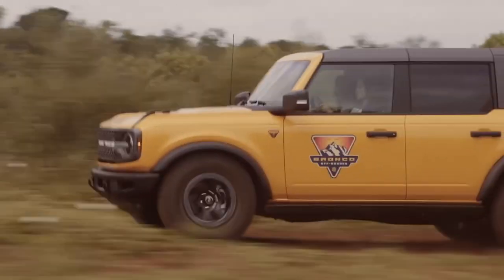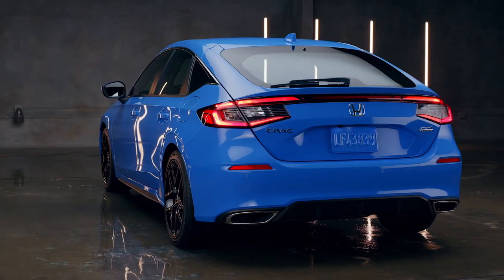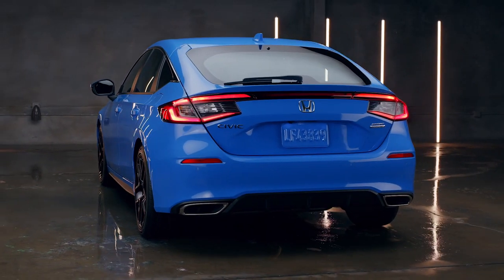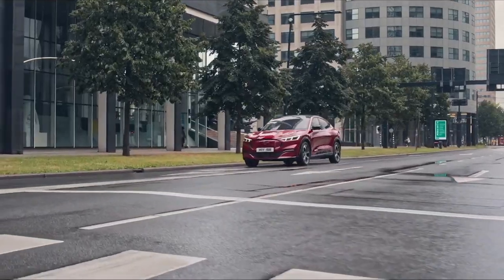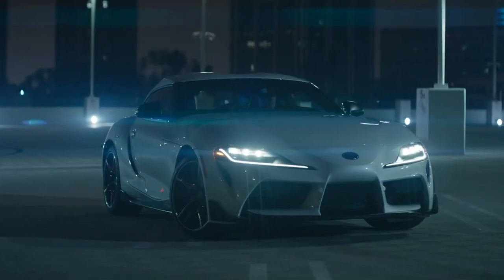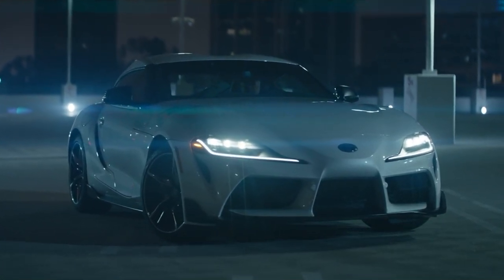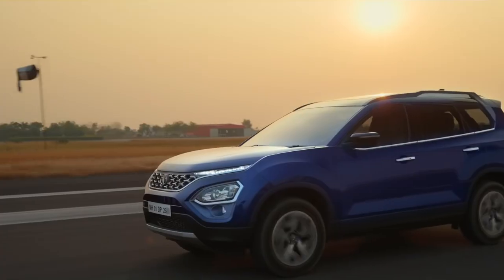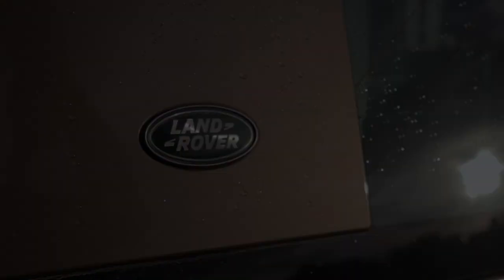Nowadays, manufacturers have become absolutely shameless. They take legendary names from their history and absolutely destroy that particular model's reputation with their modern iteration. There have been many such offenders like Mitsubishi with their Eclipse, Ford with their Mustang Mach-E, some would even say that the new A90 Supra is also in that category, and to give a more relatable example, Tata and their modern Safari. But there is one such brand that has done justice to a legendary model from the past, and they have done it with some skill.